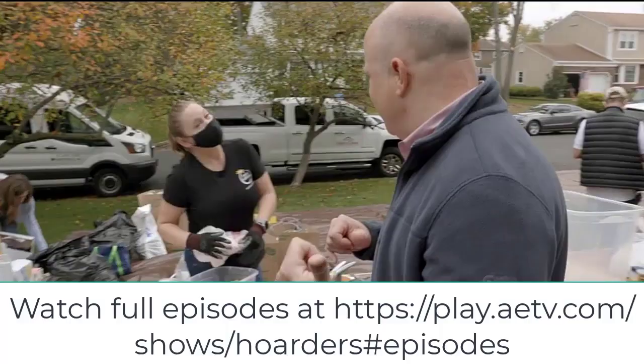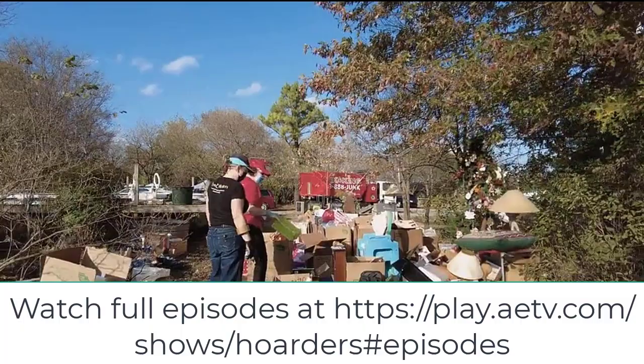Do you have too much stuff in your home and need to declutter? Today I am debunking the myth that you should only handle an item once and try to make a quick decision. I'll also take you behind the scenes of TV's Hoarders and show you when and why this strategy did not work.